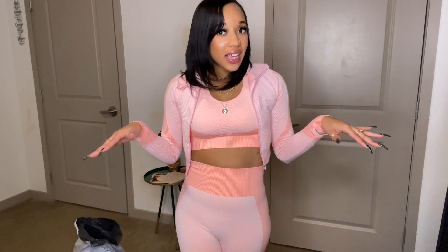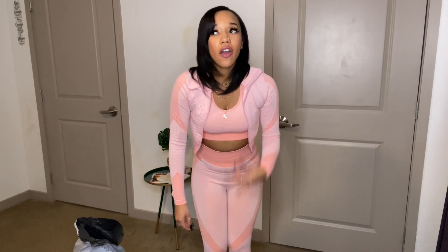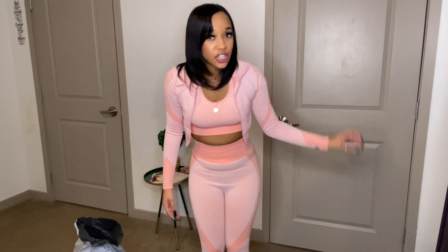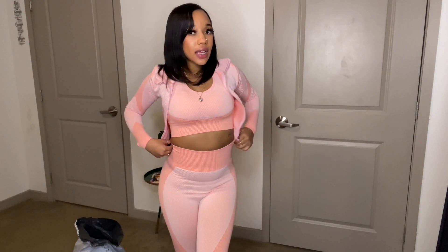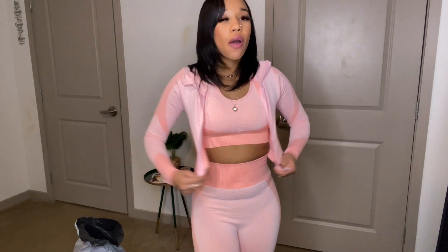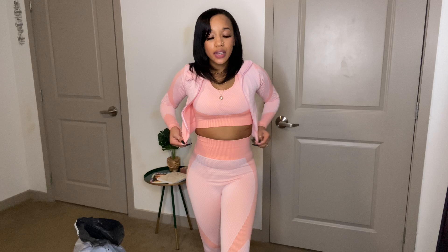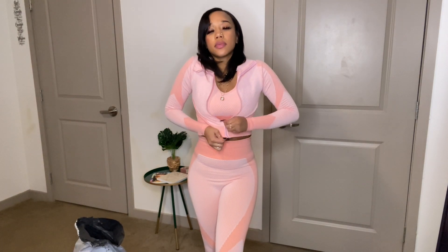We're going to start off with the first set, which is actually the set I have on. And baby, when they said small they meant small — I literally had the hardest time putting this on. This small is like an extra small, it's so tight but it's so cute. Y'all know this is the little three-piece set that all the Instagram baddies got. I couldn't resist — I finally got this set. It's so cute, it's a three-piece set. I'm trying to show y'all the jacket zipped up but it's so tight.